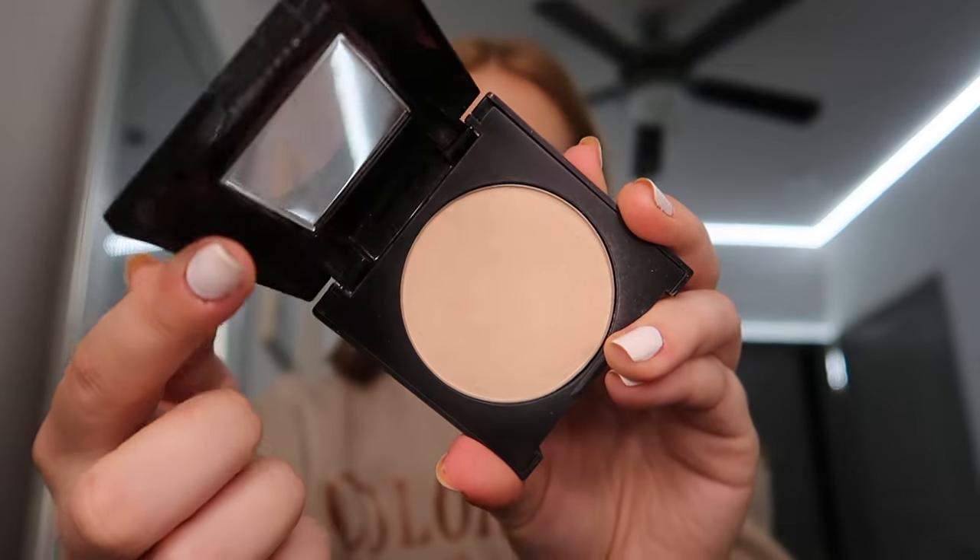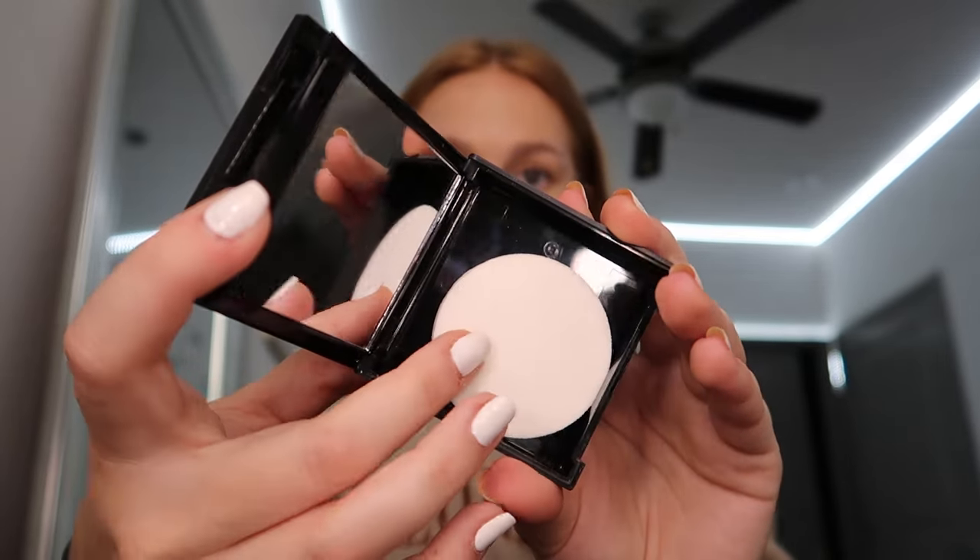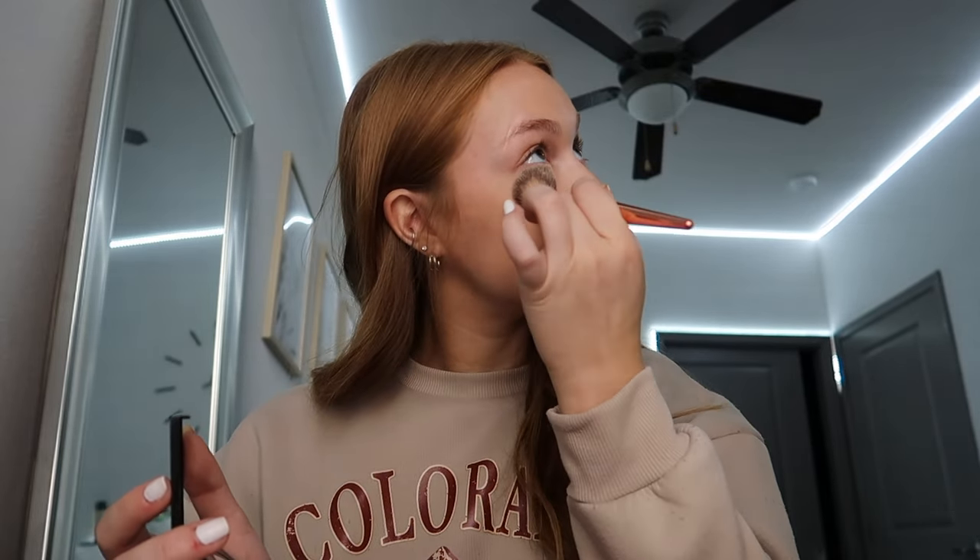Next, I was on a loose powder kick for a bit, but this gets the job done great — it's the Maybelline Fit Me Powder. It's nice for on the go because it has a mirror and a sponge. I make sure to set my under eyes really well and really all the places I put that concealer.